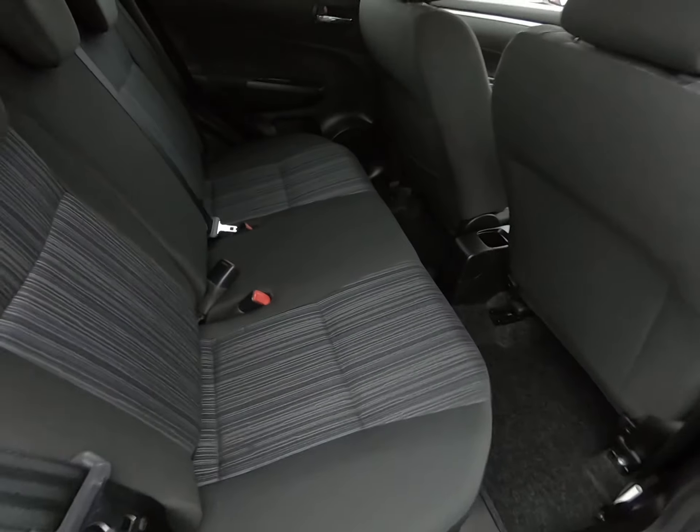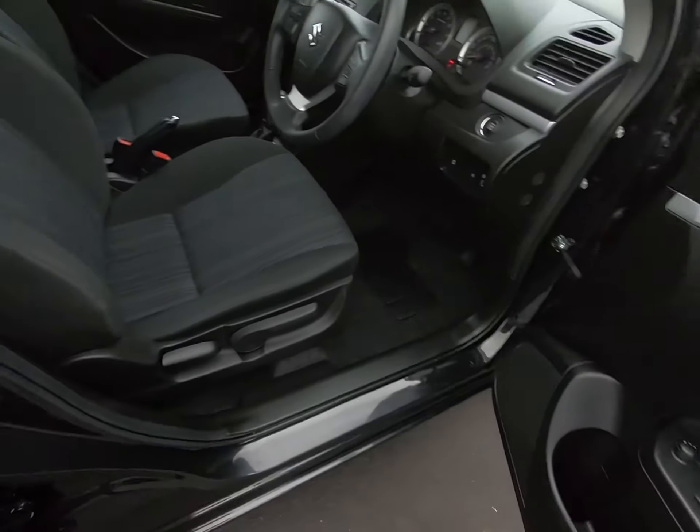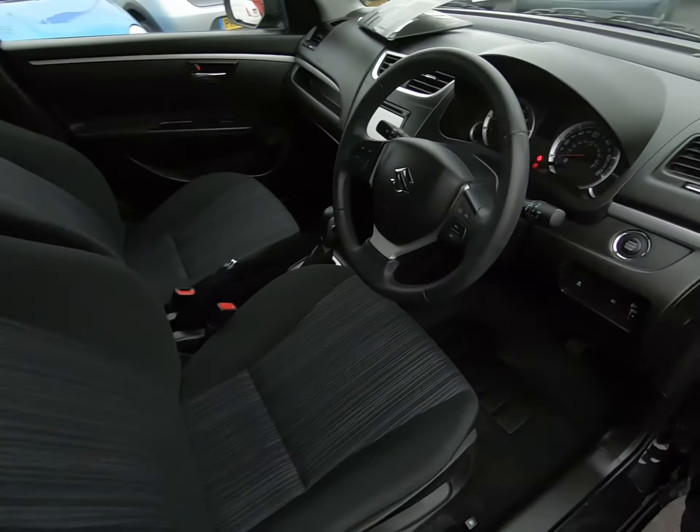Starting the vehicle up just to show you the exact mileage of 24,918 miles. It's got the touchscreen radio system and, as I said, a very nice specification with the satellite navigation.